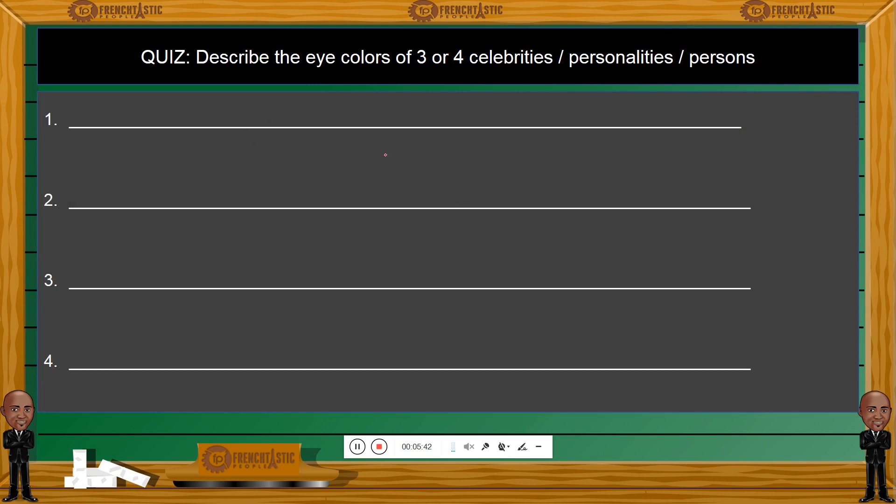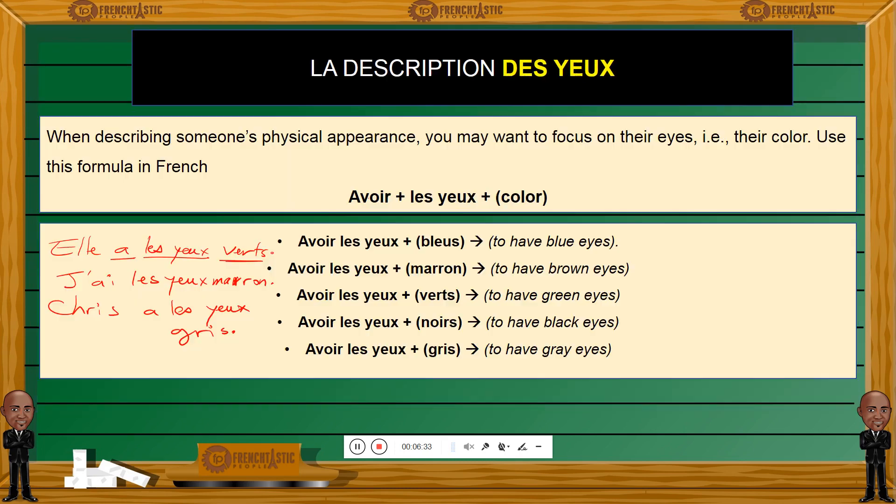We have a quiz to end this very short lesson. I would like you to describe the eye colors of three or four celebrities of your choice — for example, Brad Pitt. J'aime bien Brad Pitt. Come up with three random celebrities and describe their eye colors, then write it down and post your answers in the French lab. It could be celebrities, personalities, people you know, or even a magical being — like a sorcerer with fiery green eyes, whatever! Just use the formula: avoir plus les yeux plus color. That's it for now. Merci et à très bientôt. Au revoir, bye-bye.